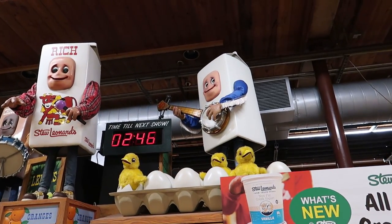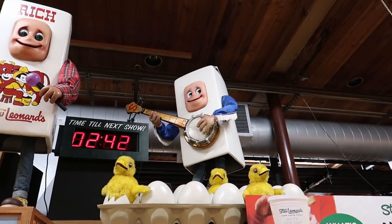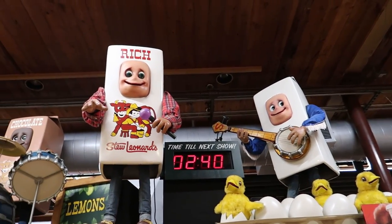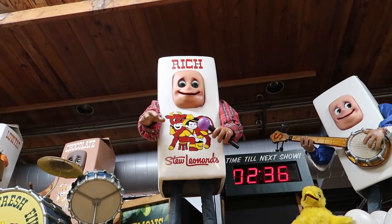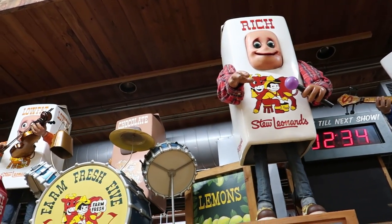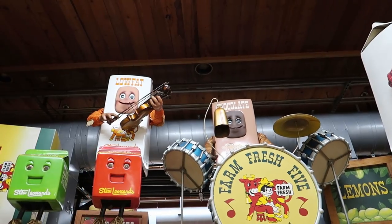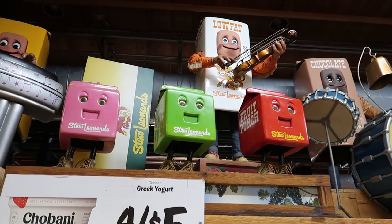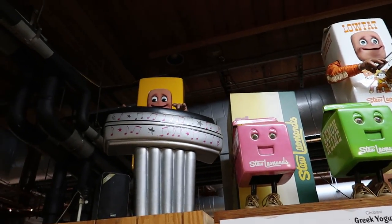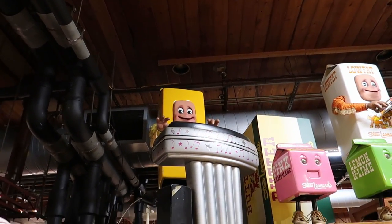Right here they have the animatronic band the Farm Fresh Five, which is a band of singing milk cartons with these strange human-like flesh faces — which I think is a little strange and off-putting, but it's pretty cool nonetheless. And here we have some singing juice boxes. There's another one back there — I think he's a stick of butter.